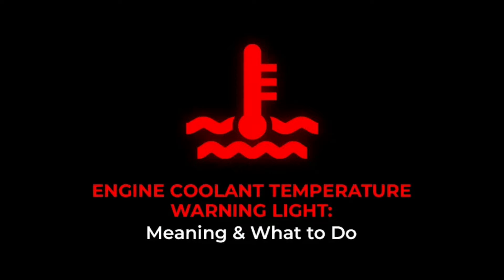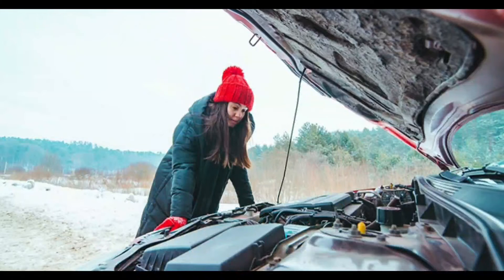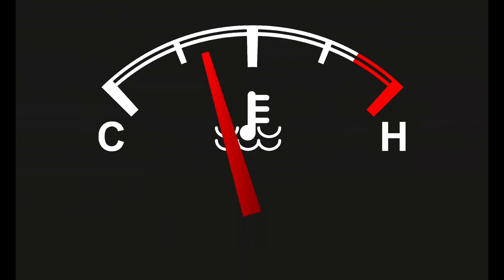Engine temperature warning light: what does it mean? The engine temperature warning light indicates an overheating of the engine. It simply lets us know that our vehicle has been in use for a longer time than it should be.